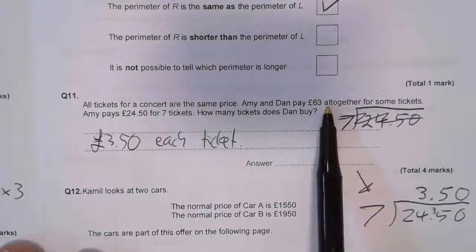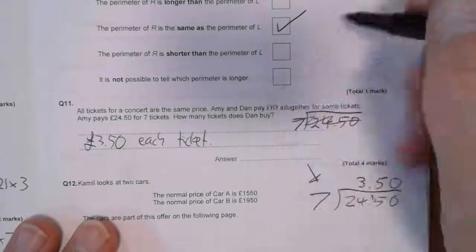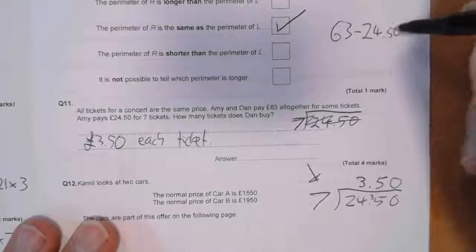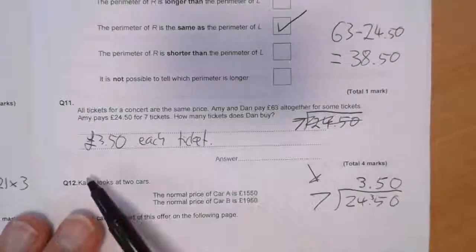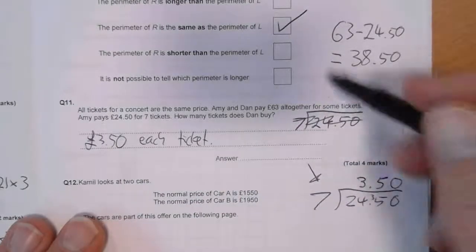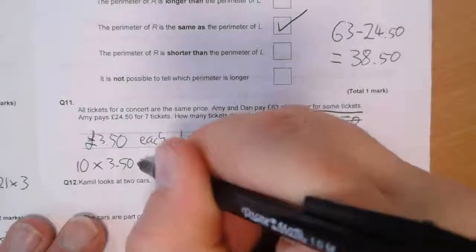Now they spent £63 altogether. If Amy paid £24.50, Dan must have paid £63 take away £24.50, which is £38.50. So Dan paid £38.50, and each ticket is £3.50.